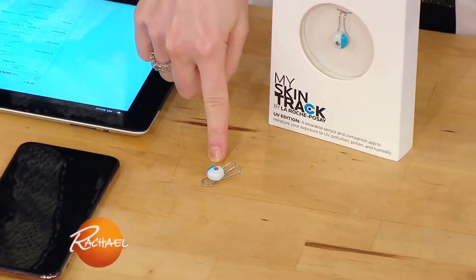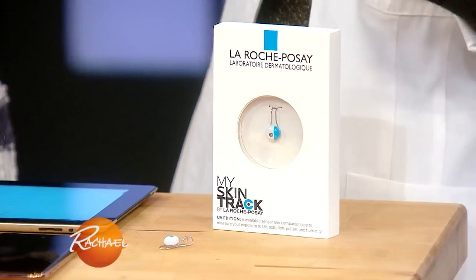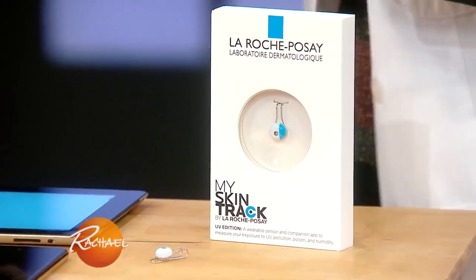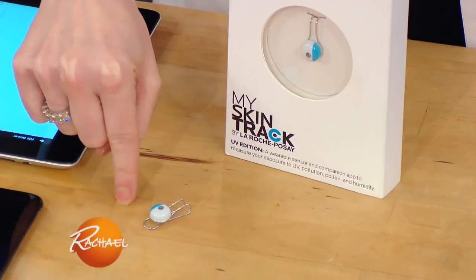This is a UV sensor called My Skin Track UV and it's made by the brand La Roche-Posay. It was developed to help people make and stick to healthy skincare choices, because it's much easier to prevent damage to your skin than to repair it. We also know that the number one cause of both skin cancer and aging in the skin is UV rays from the sun.